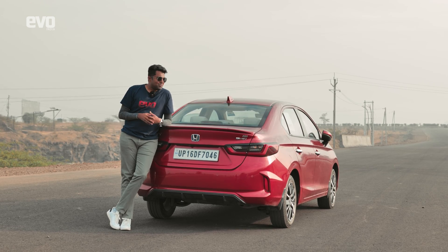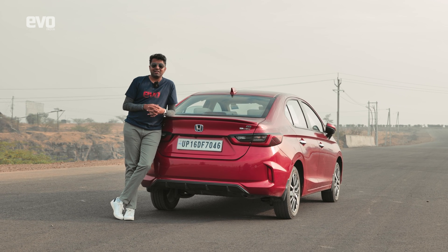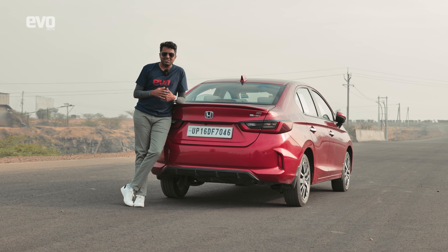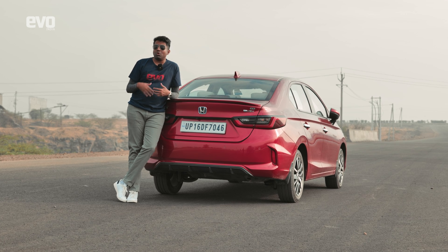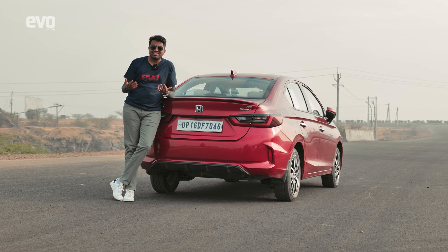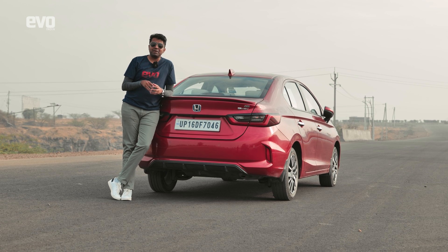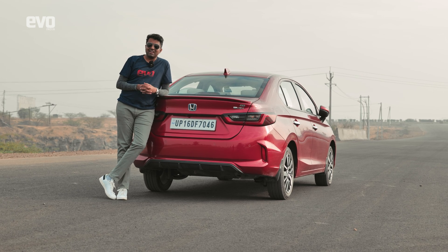It's amazing how unassuming this car is — it packs so much tech yet flies totally under the radar. The hybrid system works so well at sipping fuel, and the ADAS features are so useful. With all the access-controlled expressways coming up, the City is the first car in its segment to offer this. Every car should have it — let's bring on the easy life!